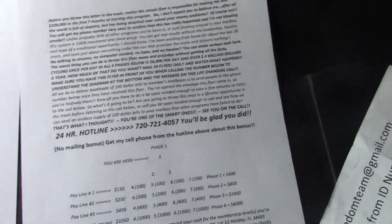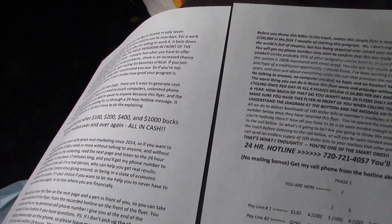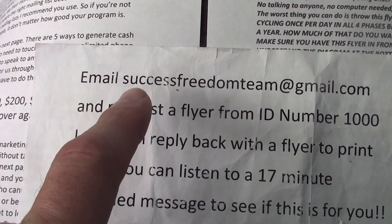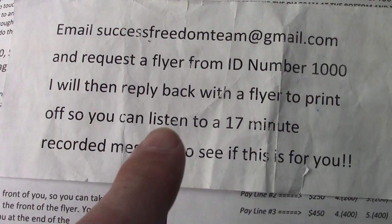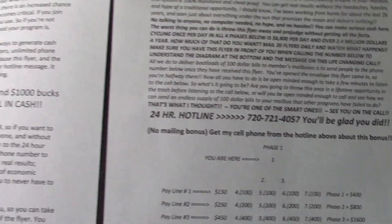You're going to get your own flyer and cover letter in the startup kit, with your ID number in the bottom right-hand corner, so I know that person is going to be on your team. To get the cover letter and main flyer and listen to the recording call, just email me at successfreedomteam@gmail.com and request the flyer from ID number 1000. I'll reply back with the flyer to print off so you can listen to the 17-minute recorded message. You can make up to $1,700 per person that joins your team with this program.